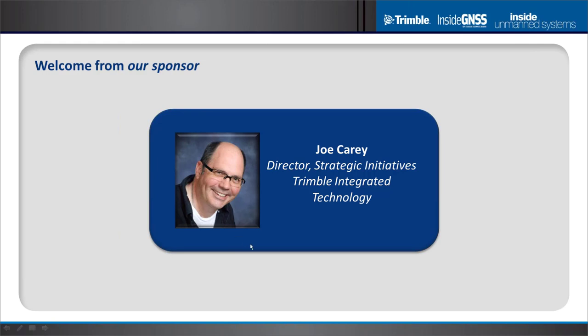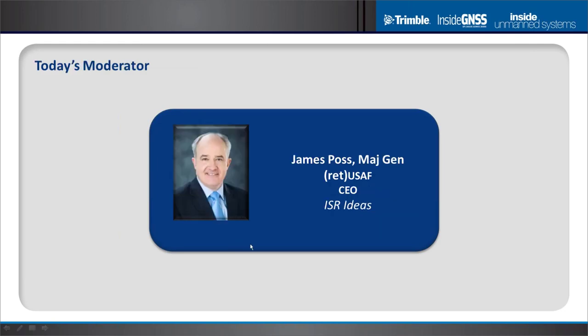We're delighted to have you as a sponsor. Now I want to turn the webinar over to today's moderator, General James Poss. General Poss is the CEO of ISR Ideas, an intelligence, unmanned aerial systems, and cyber warfare consulting firm. He's the founder and former executive director of the Alliance for System Safety of UAS through Research Excellence, otherwise known as ASSURE.